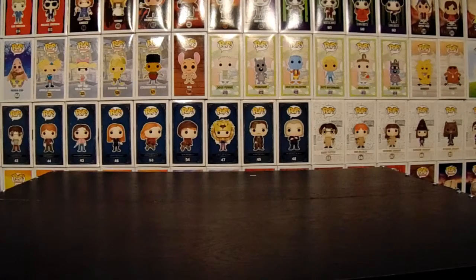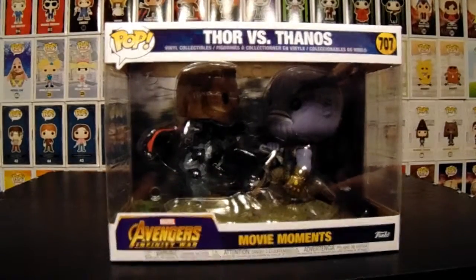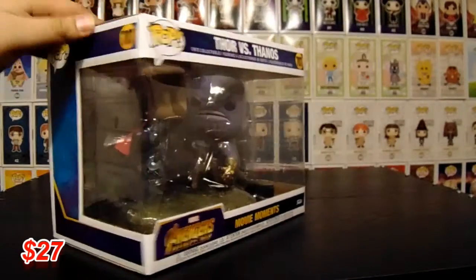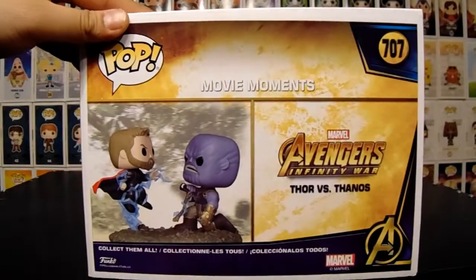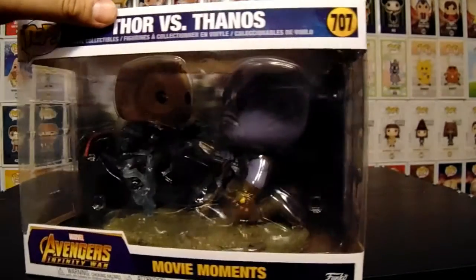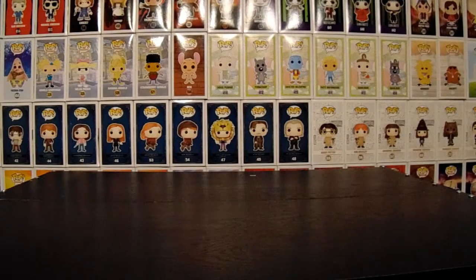We'll start with the movie moment. So we have Thor vs. Thanos. Pretty cool, I like this one. Looks pretty nice. Our local Walmart hadn't had anything new in forever, and then they finally had this and it was like sold out right away.